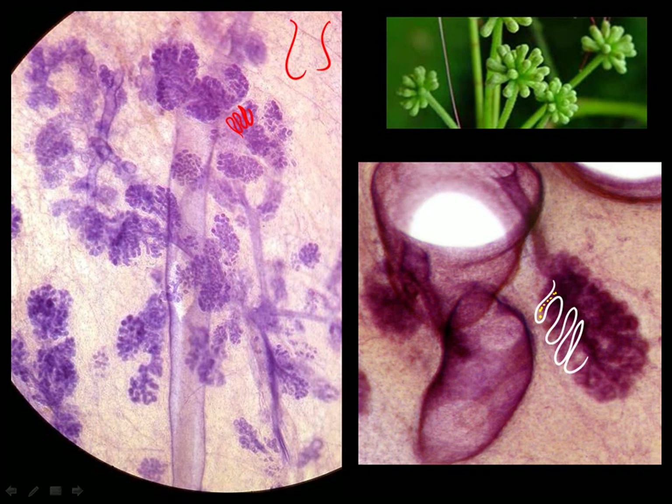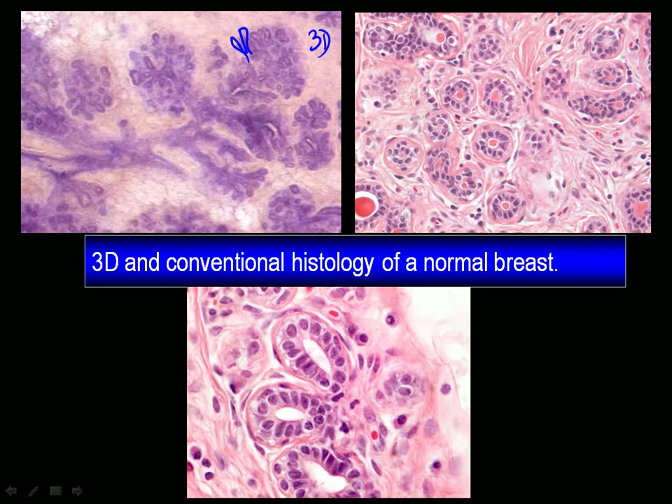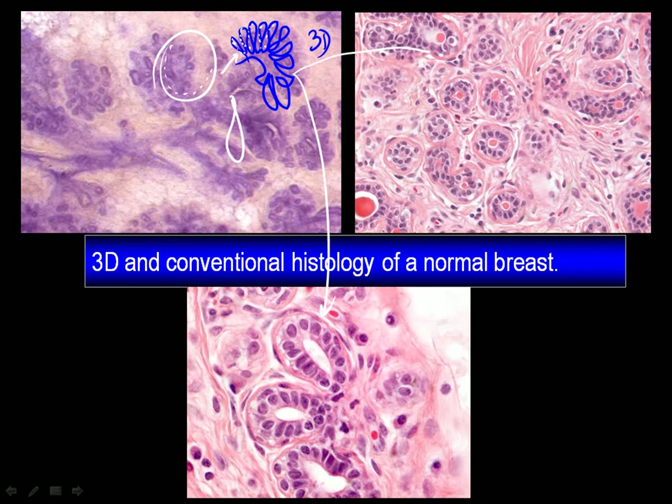And then the milk ends up in the sub-segmental duct, major ducts, and then the baby is happy. Once again, the three-dimensional histology shows that the lobules have a large number of acinoi because the surface of the rubber gloves inside is much, much larger than the surface of the inner wall of a cyst. Larger surface, larger number of cells, more milk. Here is the conventional and the magnification of the conventional histology image, the basement membrane, myoepithelial cells, and the cells that produce the milk.